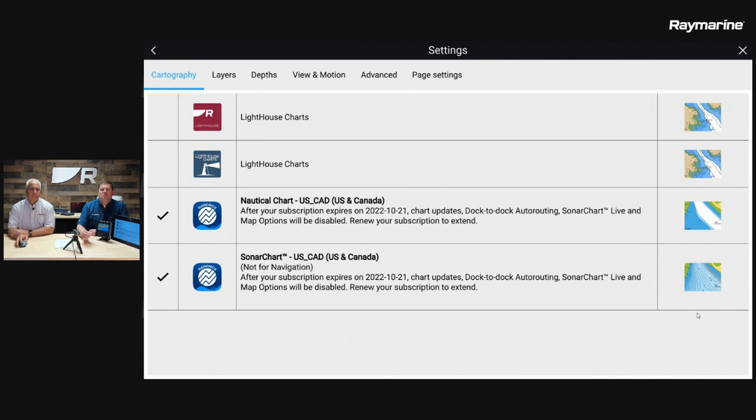The first tab we want to show is called Cartography. You've got dual card slots on the front and you can plug in several different brands of maps into a Raymarine system. We are running Navionics on this system. You can also run Lighthouse Charts or CMAP charts — depending on where you are, what charts are most accurate in your area, you have some options. You can even run more than one brand of chart at the same time.